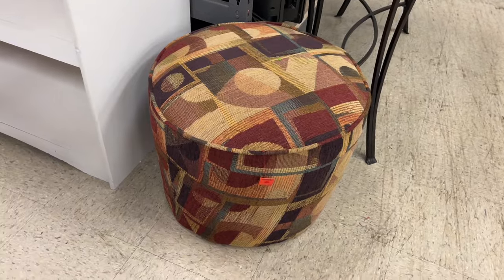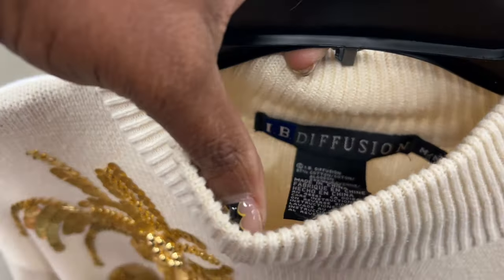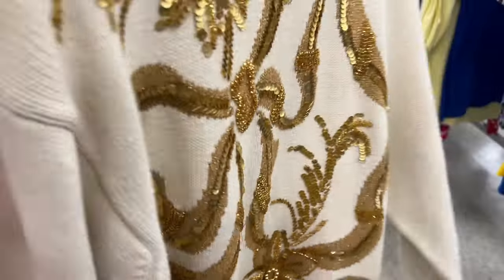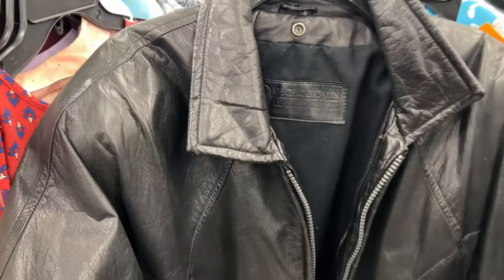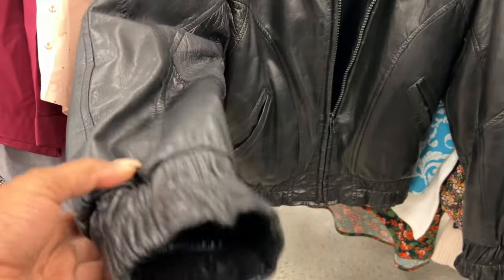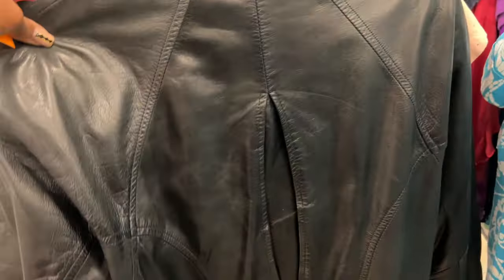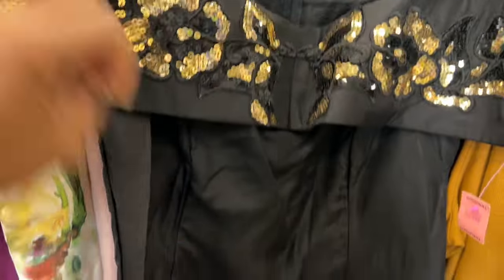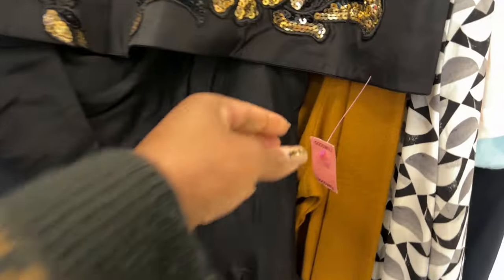I saw a little retro style stool for $8 — cute but I didn't need it. Then I went back to the clothes and spotted an IB Diffusion sweater — if you know the brand, you know. I shop all seasons so it doesn't matter to me. I also saw this men's leather coat, super cute. I tried it on — I'm a sucker for leather coats. I probably needed a medium since leather runs small, but she was cute.